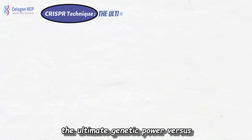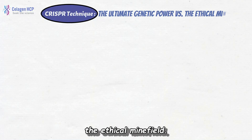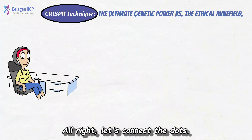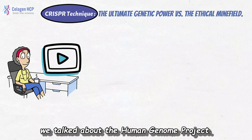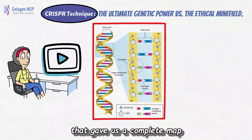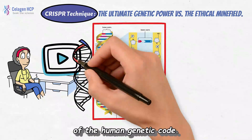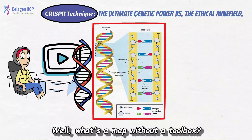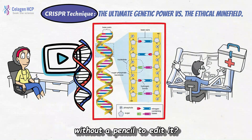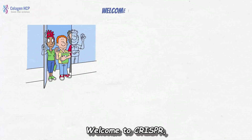CRISPR technique — the ultimate genetic power versus the ethical minefield. Let's connect the dots. In our last video, we talked about the Human Genome Project, that massive, incredible mission that gave us a complete map of the human genetic code. What's a map without a toolbox? What's a blueprint without a pencil to edit it? Welcome to the future. Welcome to CRISPR.